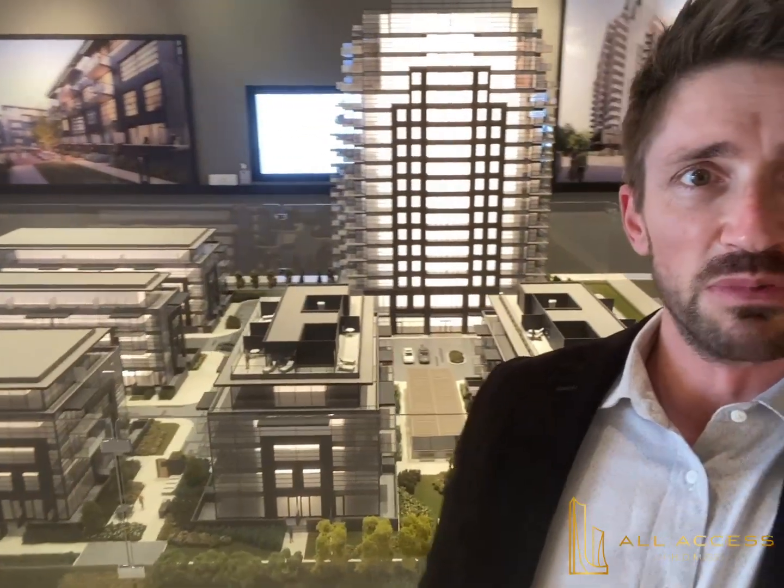Hi guys, it's Ryan Taylor here from All Access Homes, standing in front of the model suite for The Landing in Whidbey. I'm going to try and angle this here for you. We have an 18-story tower and five low-rise buildings.